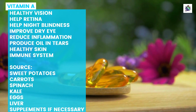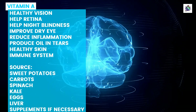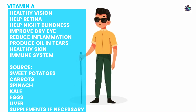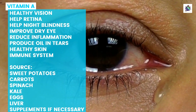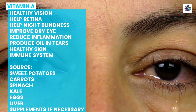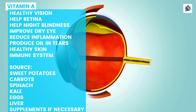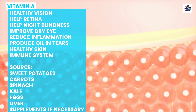Vitamin A is a vital nutrient that plays a crucial role in maintaining healthy vision. It is an essential component of the retina and is responsible for converting light into nerve signals that are transmitted to the brain. Vitamin A also helps prevent night blindness, a condition where people have difficulty seeing in low light conditions. Moreover, vitamin A has been shown to improve dry eye symptoms by increasing tear production and reducing inflammation. Vitamin A supports the function of meibomian glands that produce oil in tears. These oils help keep tears from evaporating too quickly, thus preventing dry eyes.